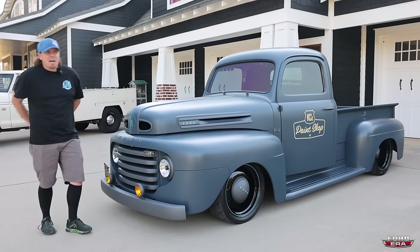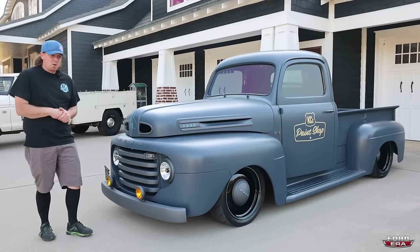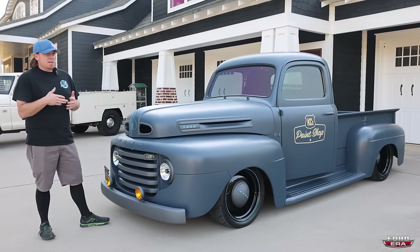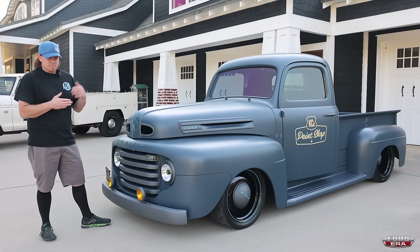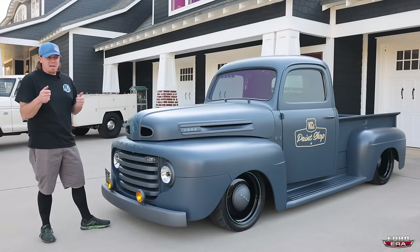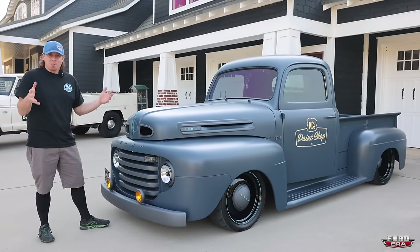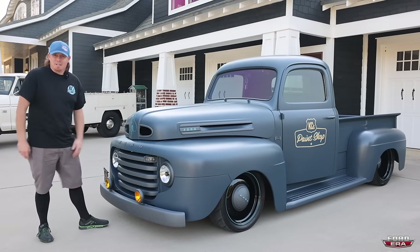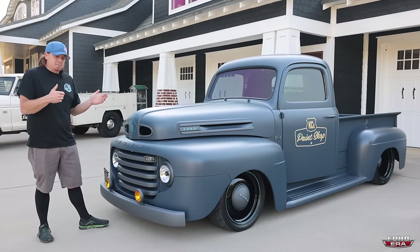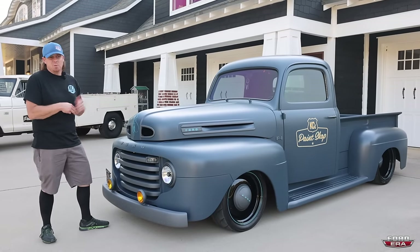It's got ID 1300 injectors in it, just so if I ever wanted to run ethanol. For the fuel system it's got a dual Phantom in-tank setup. All we did for the tank was build a couple brackets - it's just a generic aluminum race fuel cell in the back. I didn't have a custom tank made or anything. We welded a filler neck onto it and it comes through the middle of the bed.